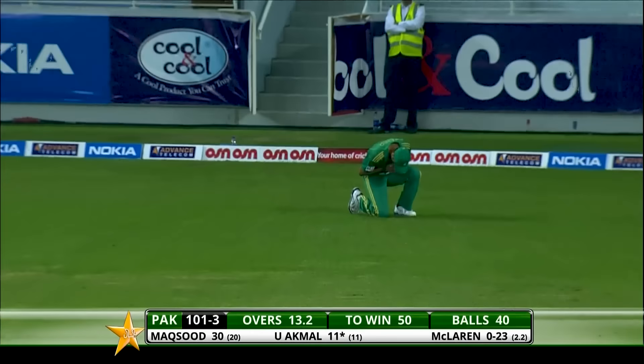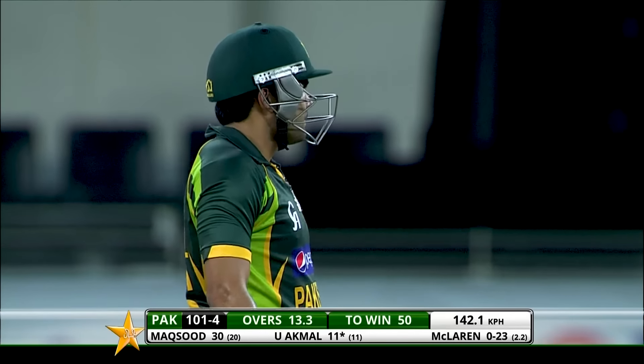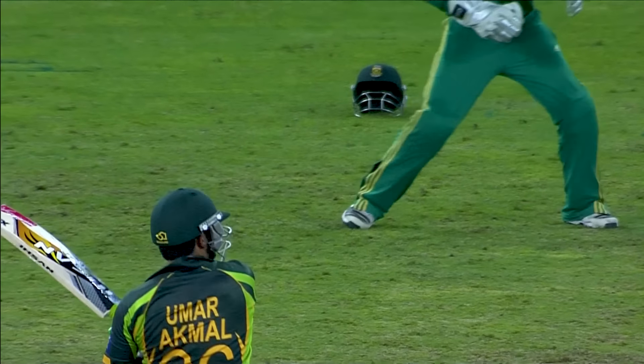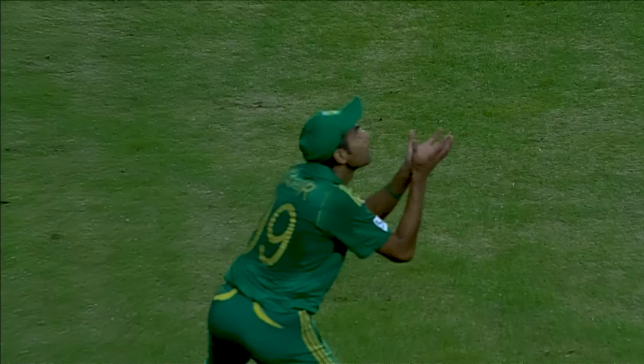Straight to the fielder and McLaren has picked him up — quite extraordinary. Top ball does it again — high bouncer — and he's helped that on its way, just got big on him, and Tahir takes a comfortable catch. Prices of catch — just over the top of extra cover who is quite deep — not going to go for four.